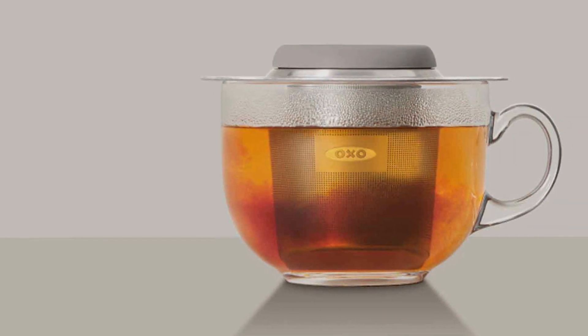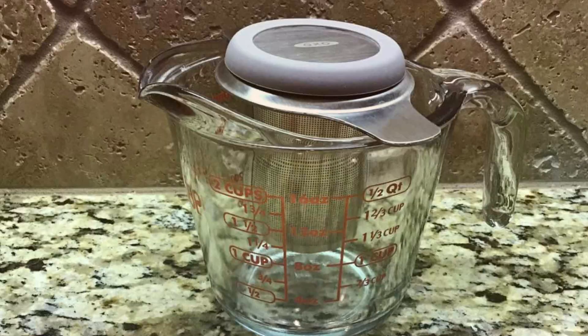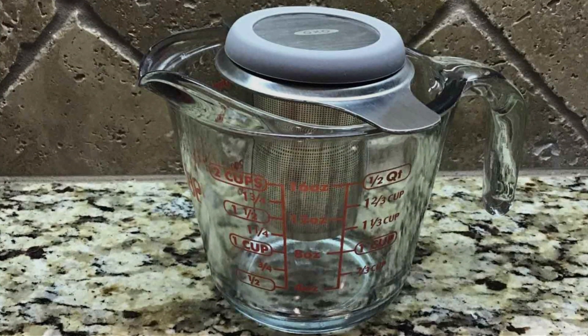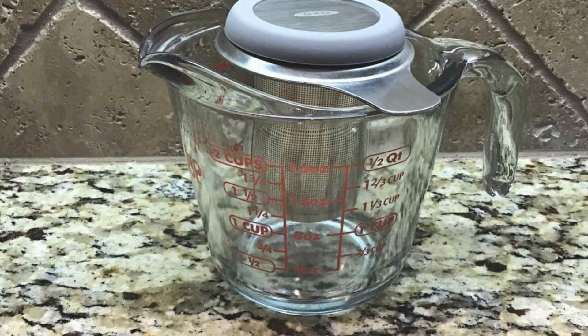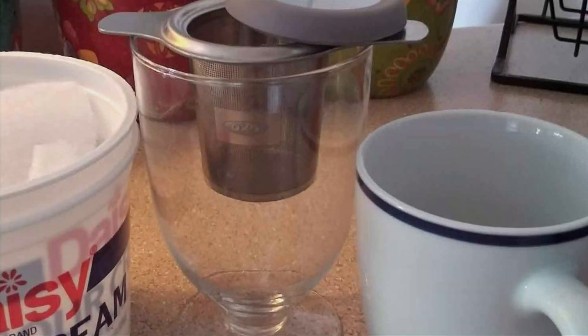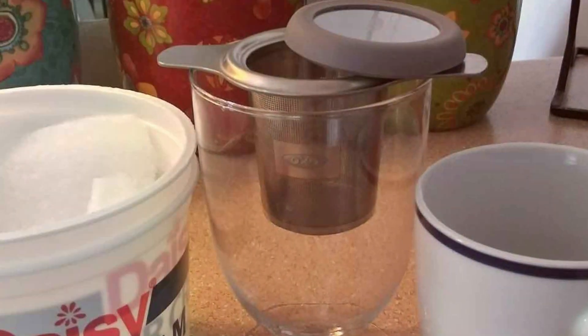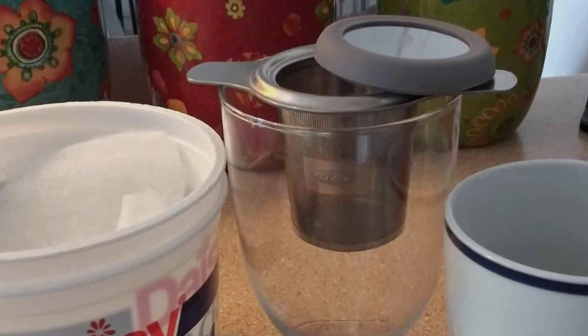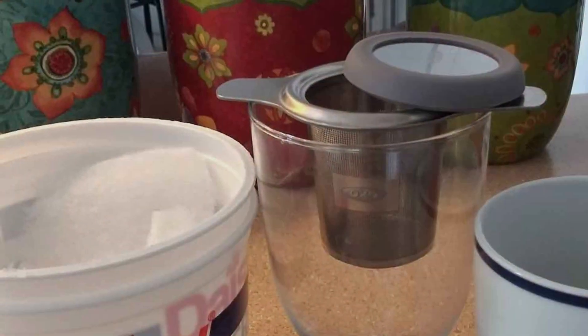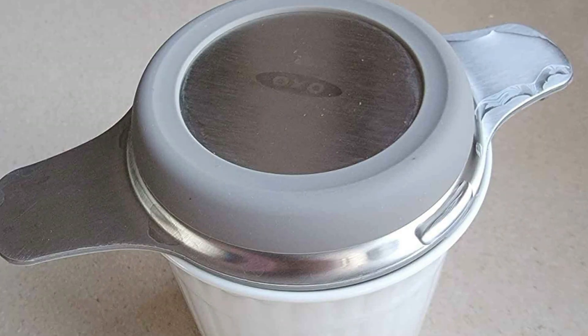The design ensures that it fits a wide variety of cups and pots, making it versatile for any tea lover. The effectiveness of the OXO tea infuser lies in its ability to deliver a perfectly brewed cup every time, thanks to its precise mesh size that allows optimal water flow while trapping leaves. Its compact size and ergonomic design make it an indispensable tool for those who cherish their tea moments, proving that good things indeed come in small packages.